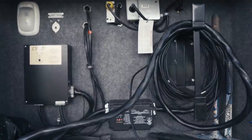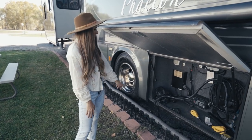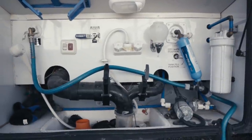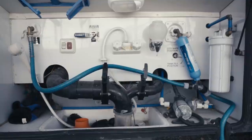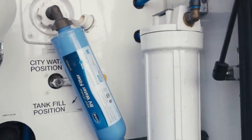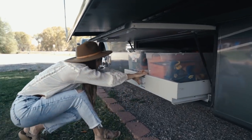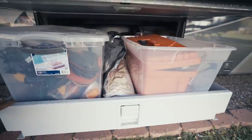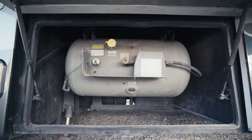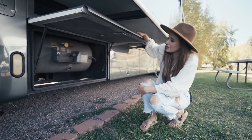This is the electrical section of the RV. We have a surge protector and the 50-amp wire to hook up to an RV park hookup. This is where all of our tanks are: a 90-gallon fresh water tank, a 70-gallon gray water tank, and a 40-gallon black water tank. We have our water filter — it even has a soap dispenser and a light. This is my favorite storage section. And over here is our 35-gallon propane tank, which runs our fridge, our heating system, and our stove.